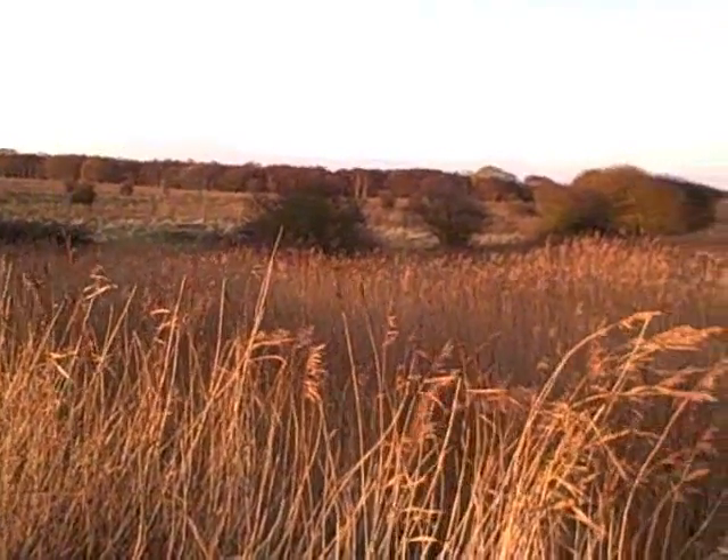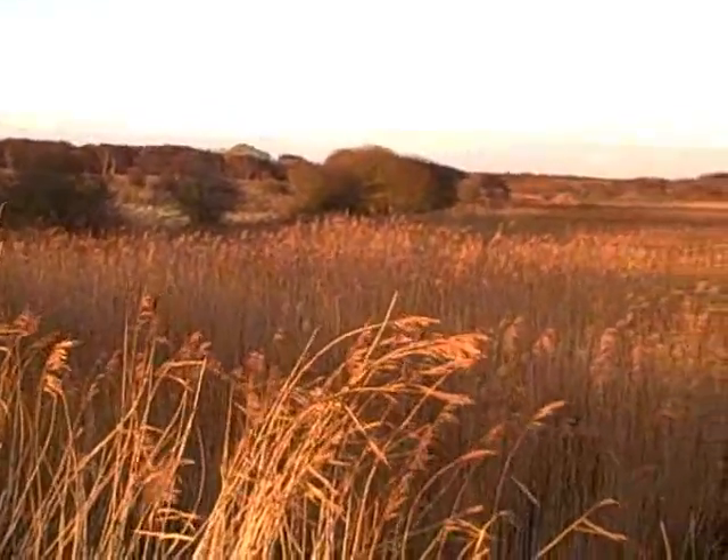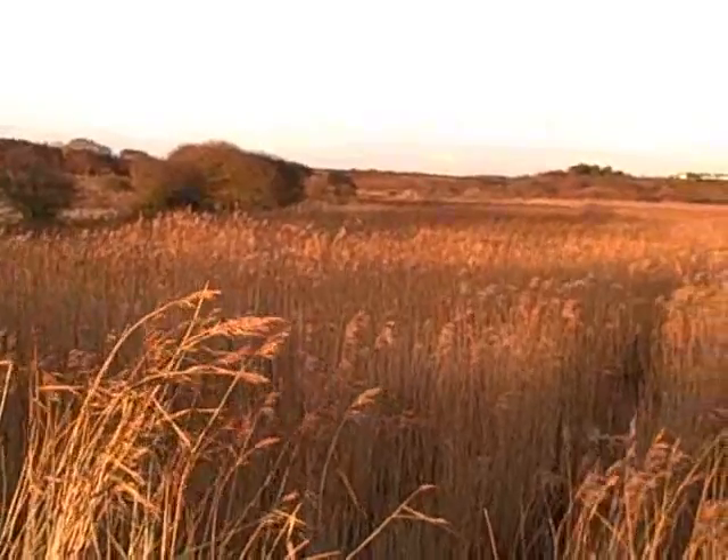This is the north wall. We're making our way back to the visitor centre. These reed beds are a good place to look. A bit of a tit.